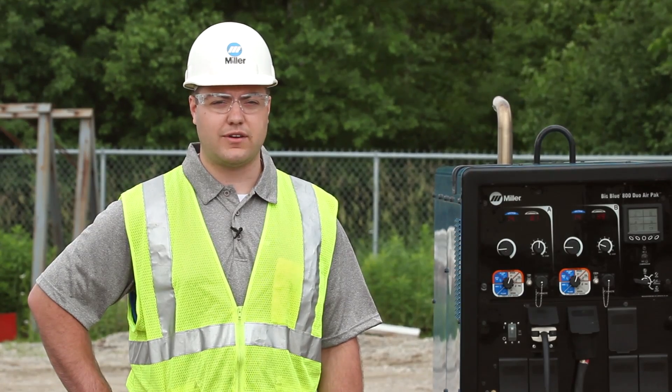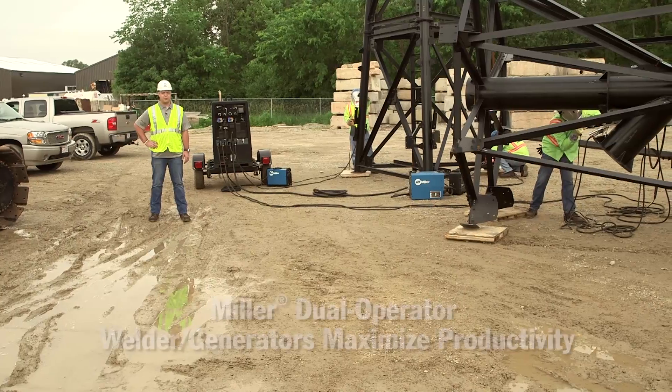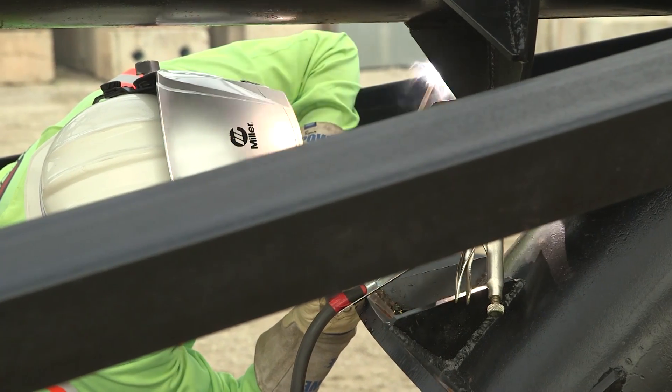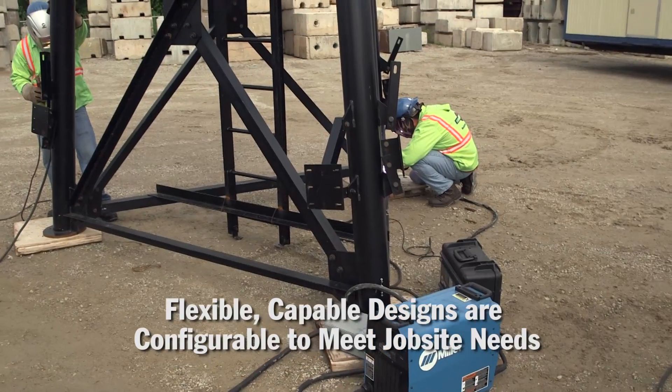Because of this, many site superintendents have had to get creative in order to get the job done. Miller's continual support to create customer-driven solutions has led to a versatile lineup of dual-operator welder generators designed to maximize productivity without increasing fleet size. This is done through flexible yet capable unit designs that are configurable based on welding and power needs of the job site.